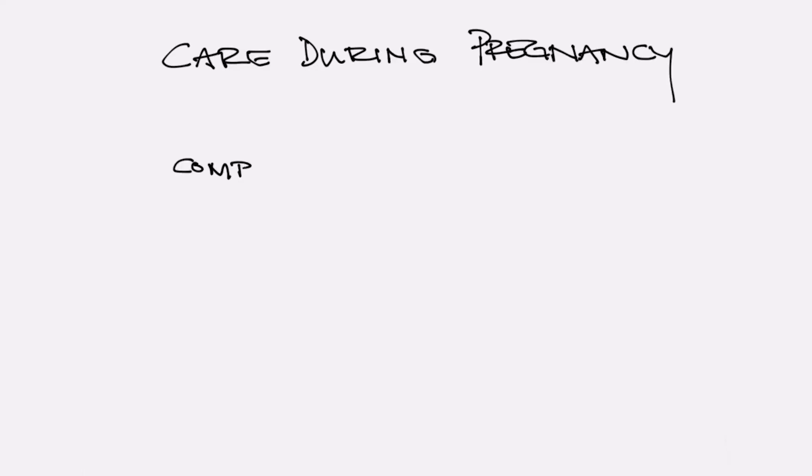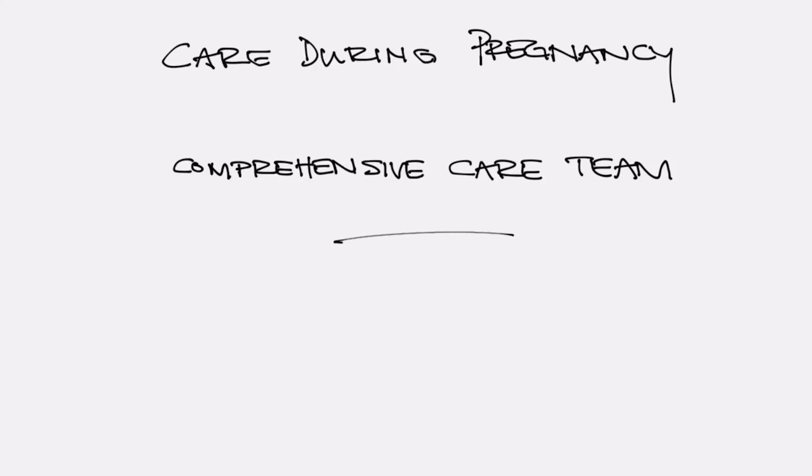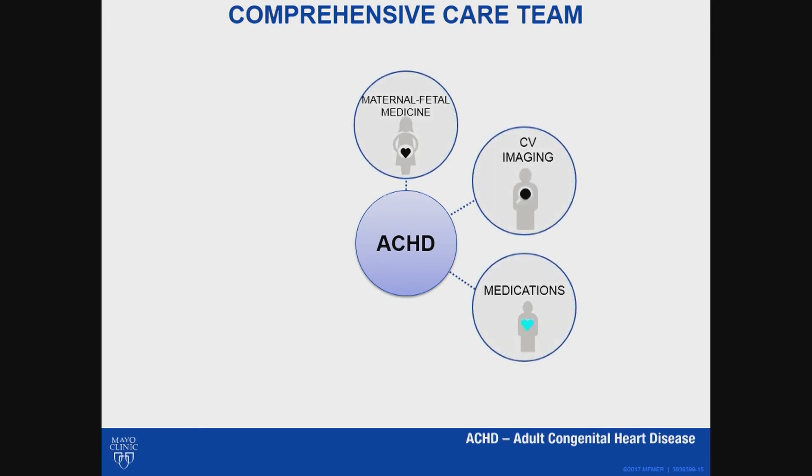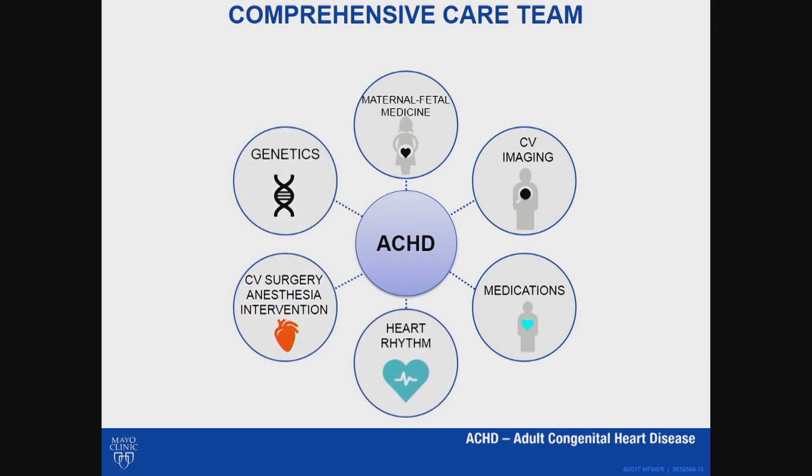The care of patients with congenital heart disease can be very complicated and does really require a comprehensive care team approach. During pregnancy, this team is based on a close working relationship between the adult congenital heart disease specialist and maternal and fetal medicine specialists. It often involves repeat cardiac imaging during pregnancy and adjustment of medical therapy. Close observation for heart rhythm problems or other problems during pregnancy is also very important, and genetic assessment and counseling may be required. Occasionally, cardiac intervention may be needed during pregnancy, and having a multidisciplinary care team approach is incredibly important.